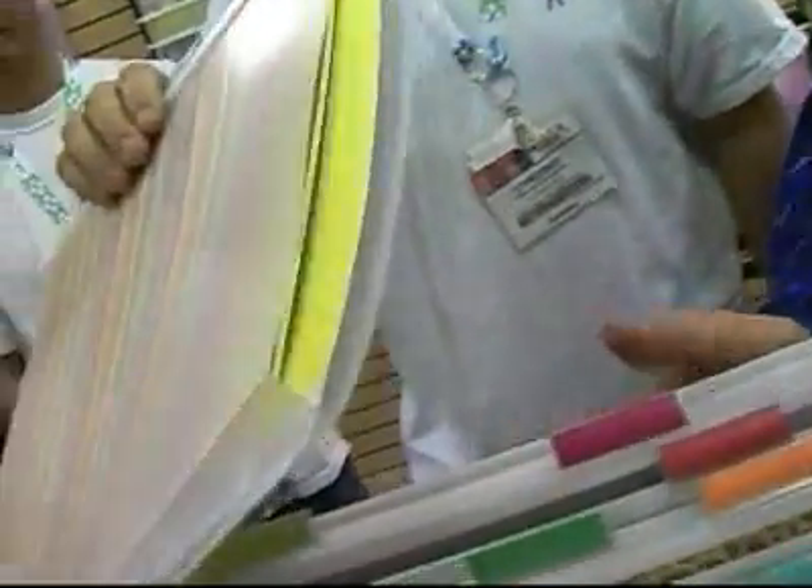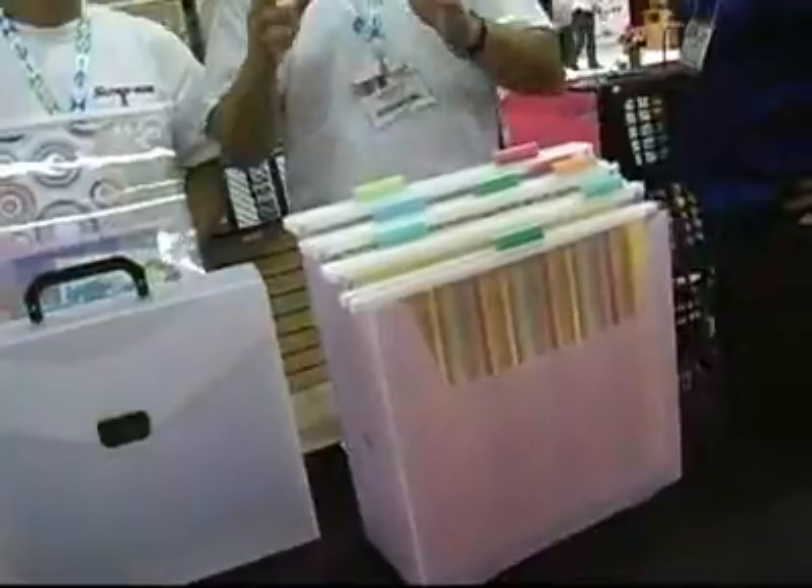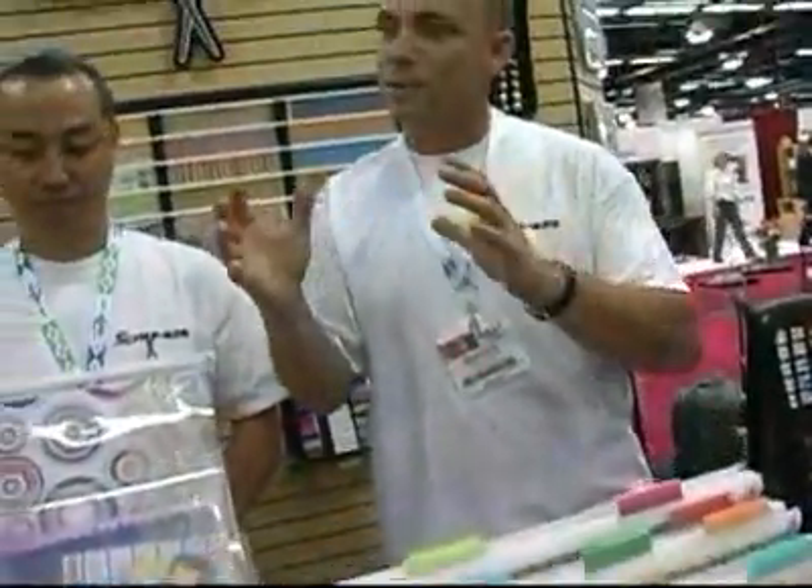We took our idea of tiered storage — multi-level visual storage — and said, how do we make that into a desktop organizer that incorporates everything else that scrapbookers want? And it kind of formed itself based on what they wanted.